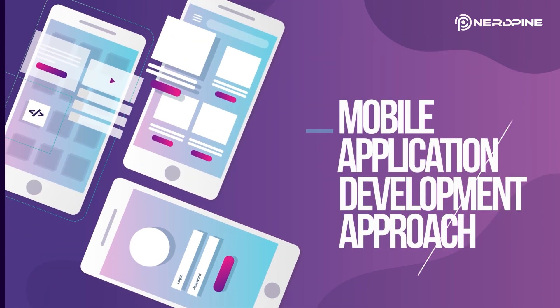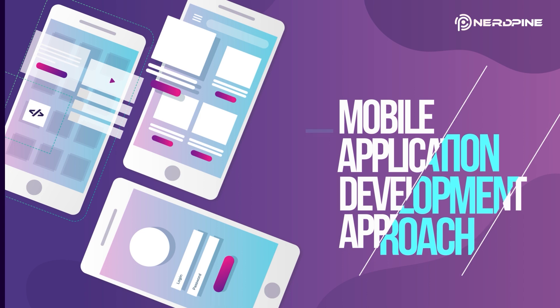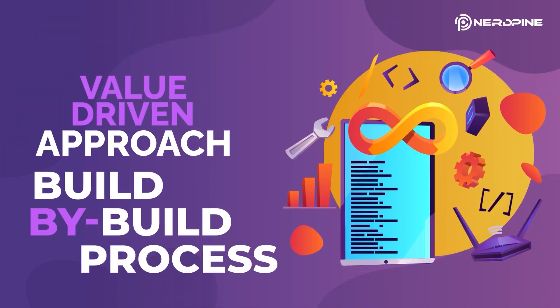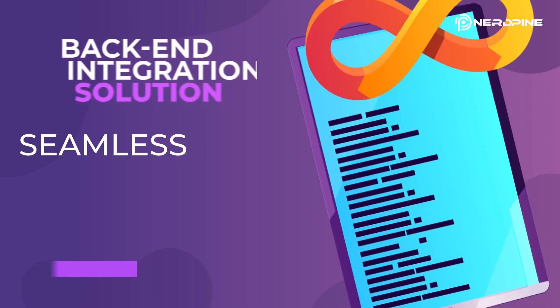A closer look at our mobile application development approach: we start by creating a mobile adoption strategy and a road map that meet your firm's unique objectives. We follow a value-driven approach and a build-by-build process while designing Android and iOS applications.